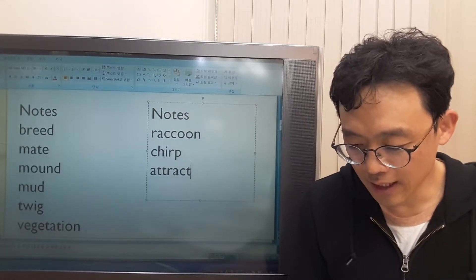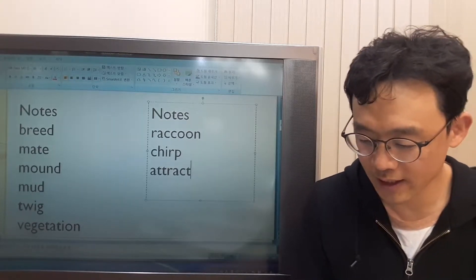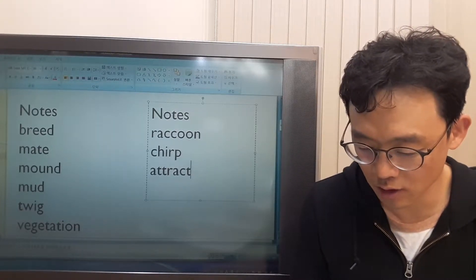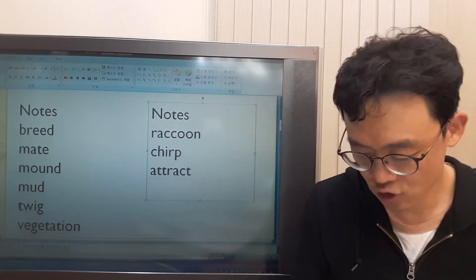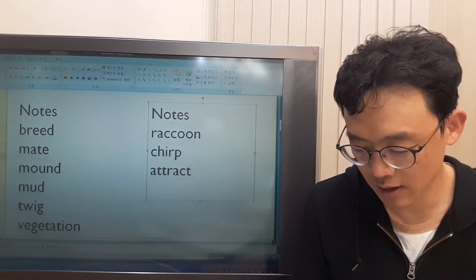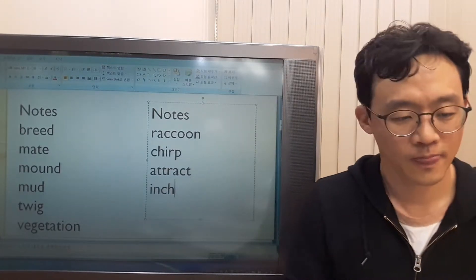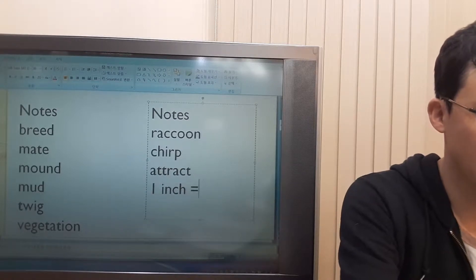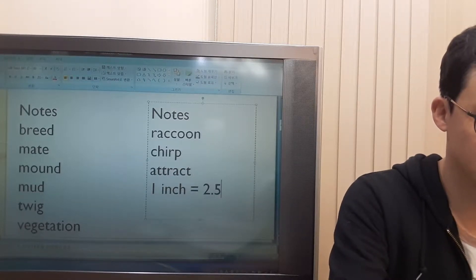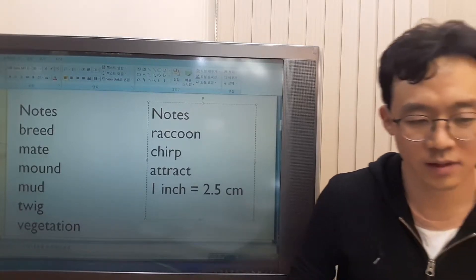She digs up the eggs and helps them hatch. When they hatch, the small alligators are 8 to 10 inches long and are black with yellow stripes. They are 8 to 10 inches long. What is an inch? 1 inch is approximately 2.5 centimeters.